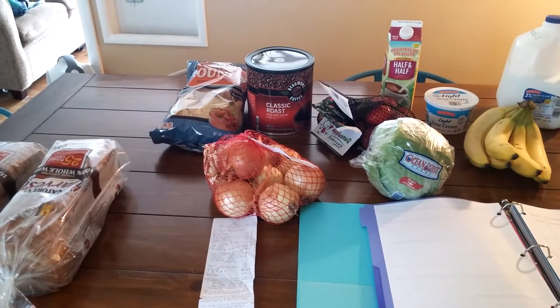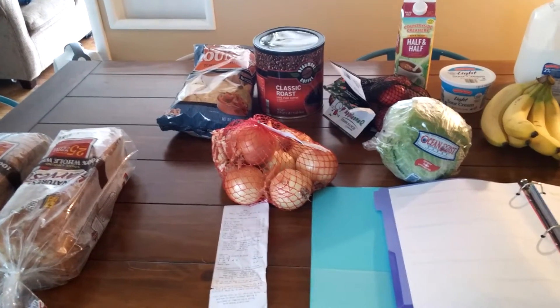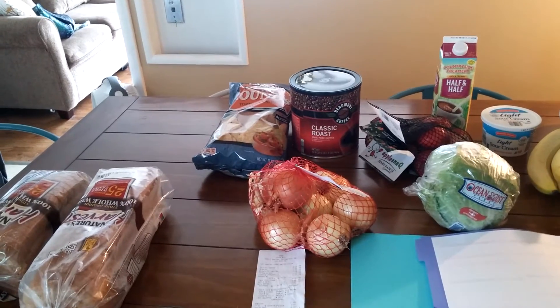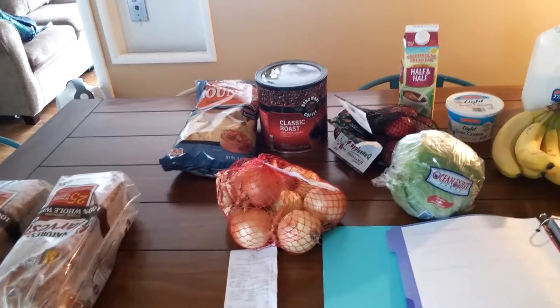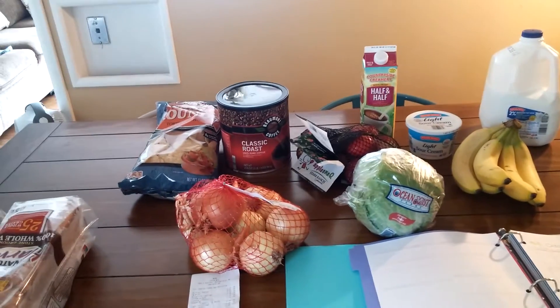Hey everybody, this is Julia. I'm coming to you letting you know what I did as far as grocery shopping this week. I actually did the grocery shopping yesterday, but I really felt awful. I'm still not feeling well at all, but I just couldn't do it yesterday. So I pulled everything out and I'm going to do it today.